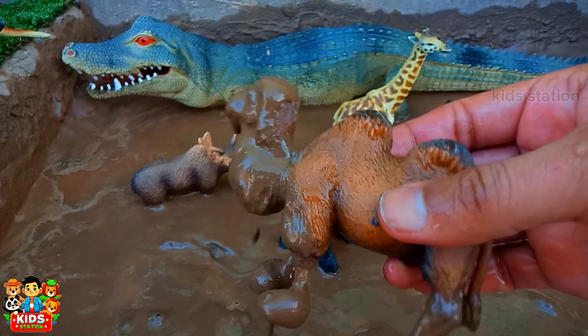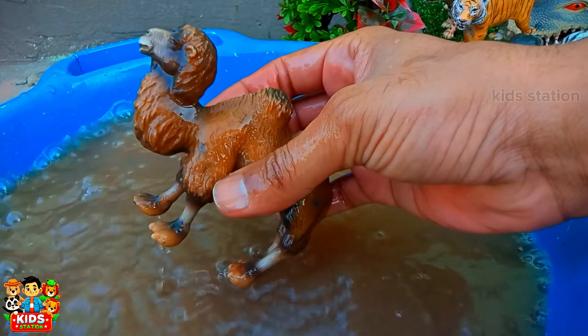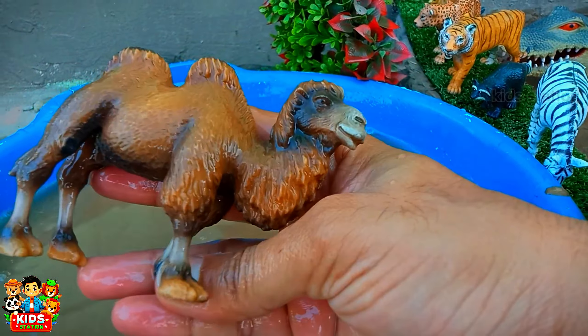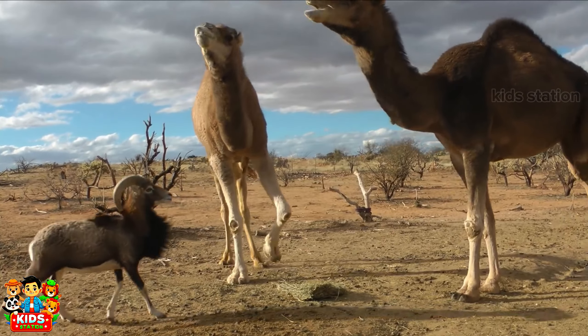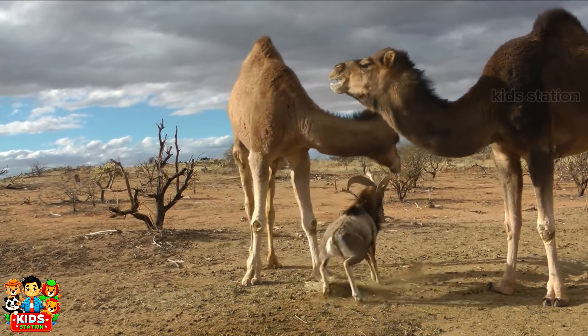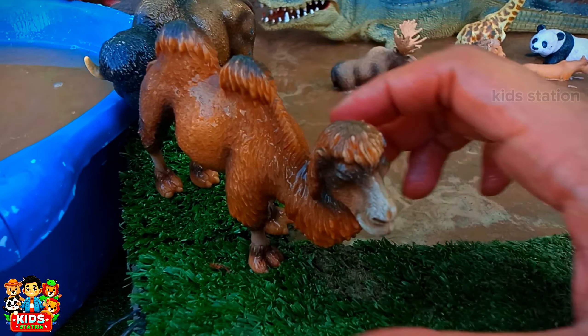Bison lives commonly in mountain areas. And the next is a preserved animal. Its name is Camel. Camel has the ability to store water.